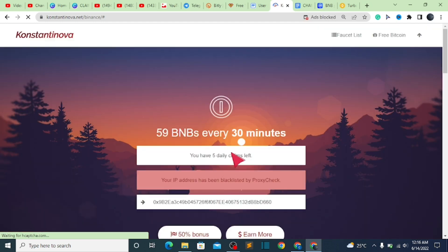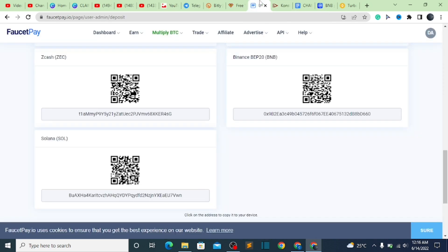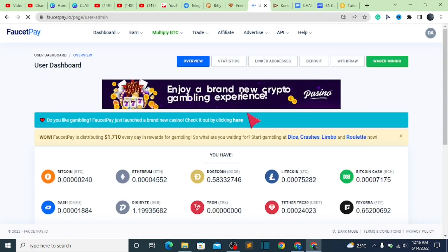Once you are done clicking on that, the BNB — your IP address has been blacklisted by the processor. But don't worry — as for you, your IP address is not going to have any issues. I am going to receive the payment instantly to your wallet.